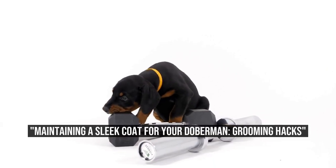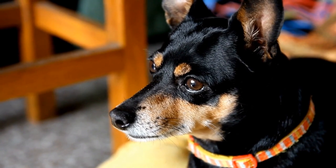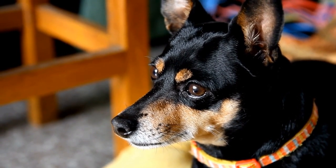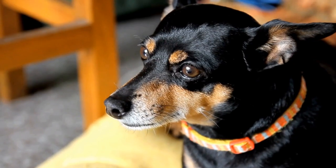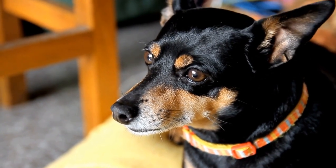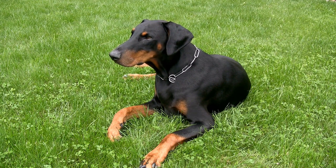Doberman Grooming Hacks: Maintaining a Sleek Coat. The Doberman, with its sleek and muscular physique, is one of the most striking dog breeds out there. Known for their loyalty and intelligence, Dobermans make excellent companions and working dogs. However, to keep their appearance as eye-catching as their personality, proper grooming is essential.